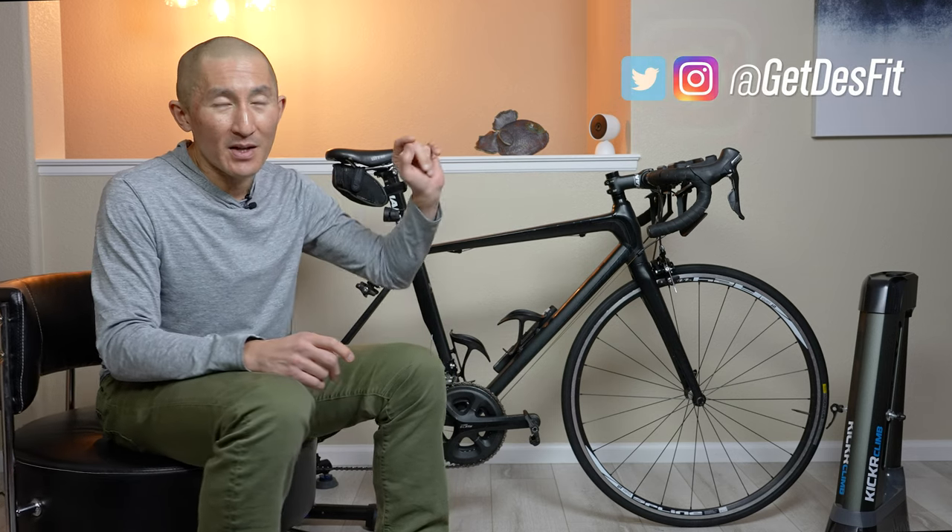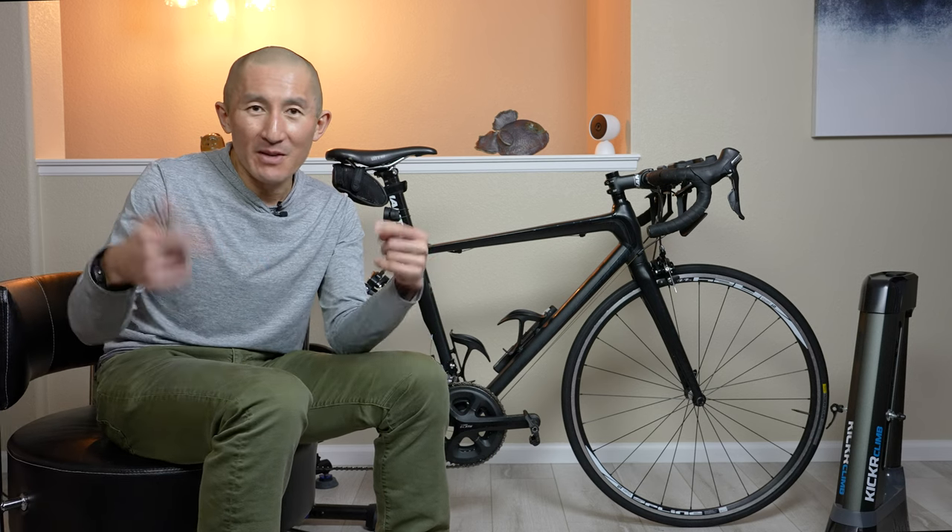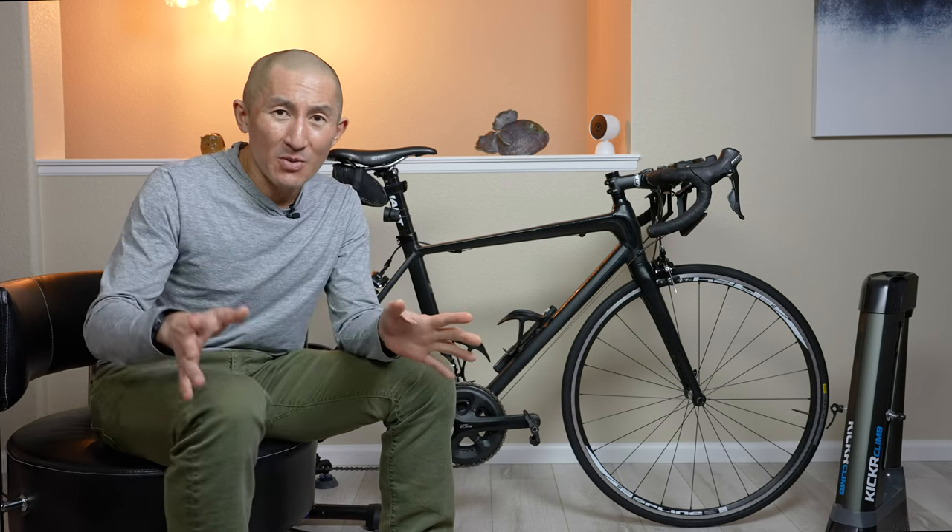That's everything new with Wahoo's new steering functionality in RGT, the Kicker Steer accessory, and the new Kicker Race Mode. If you have any questions about anything not covered in this video, leave those in the comments section below. If you found the information useful, hit that like button and subscribe to the channel for plenty more videos coming soon. Thanks so much for watching — happy riding!